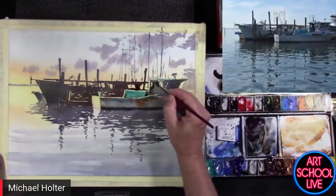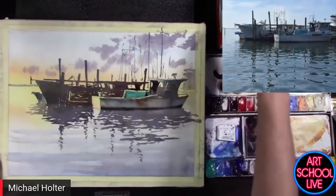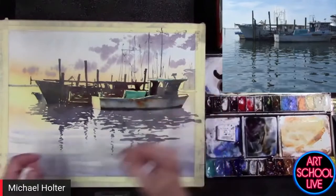This part here is dark back in here, and I want to make sure I let it make the gradation down to a lighter value too.